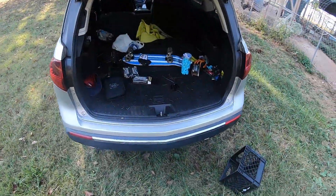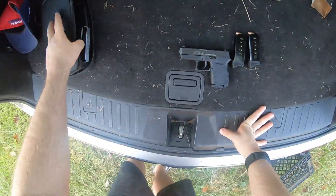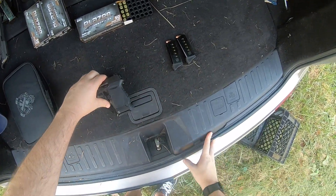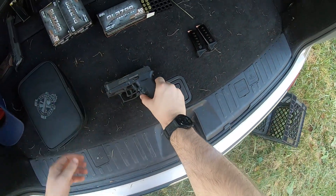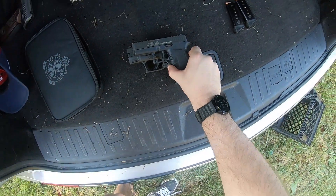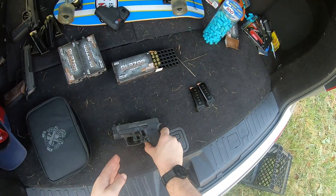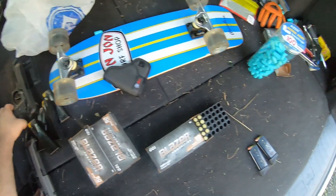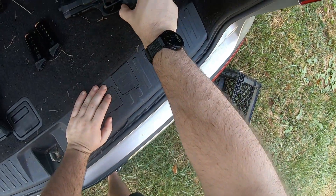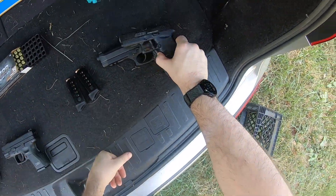It is absolutely tiny. Let's compare it to another gun real quick. Here's a Springfield XD Subcompact — a small gun — and it dwarfs the DB9. The DB9 is substantially smaller. Here's a Taurus PT92 full-size pistol, and the DB9 is substantially smaller than that as well.